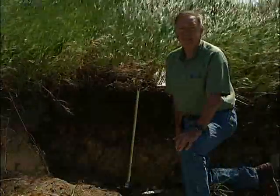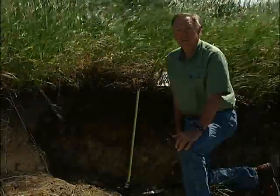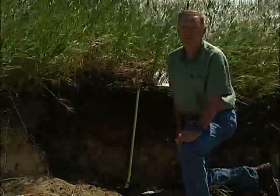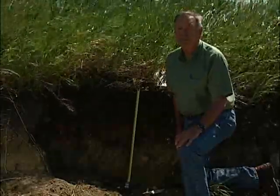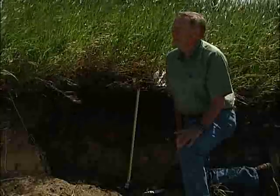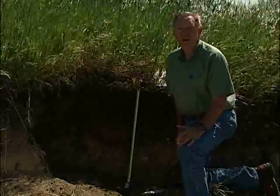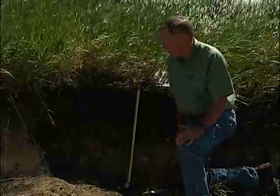We're here today to look at, you might say, a northern example of a Chernazem soil. The soil we looked at earlier, the dark brown Chernazem, was definitely just at the boundary of the moist mixed grass in the aspen parkland, and here we're in where the aspen parkland basically merges in with the continuous aspen forest to the north.